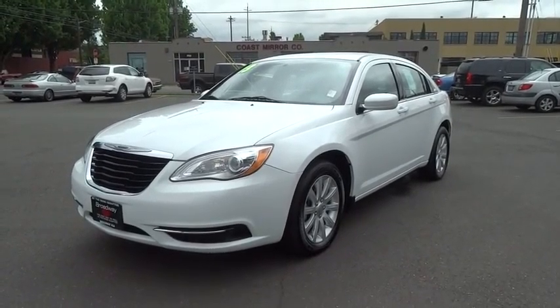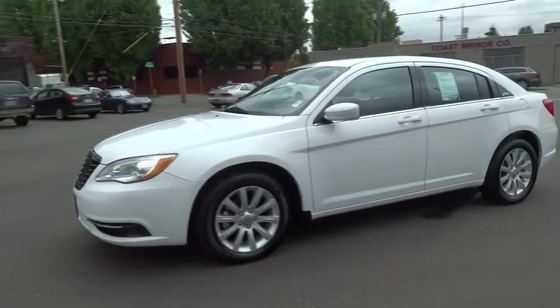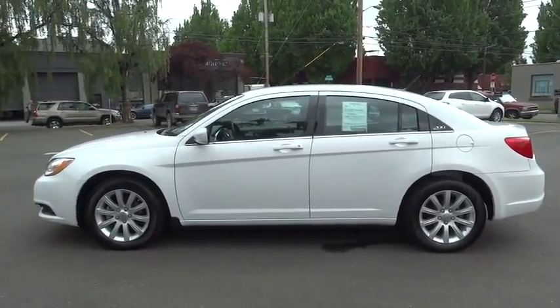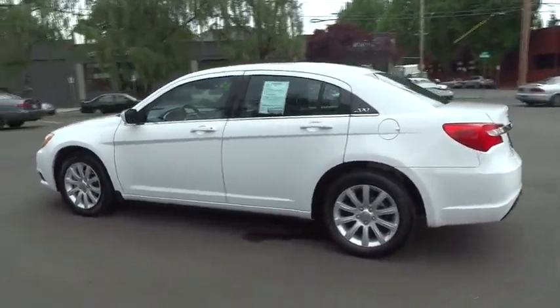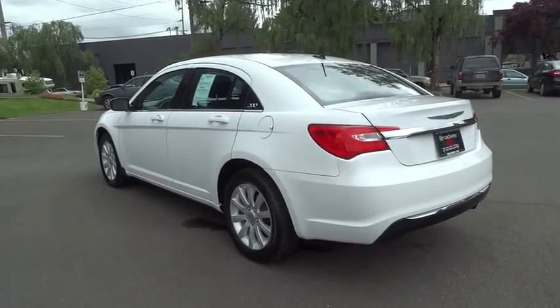The 2013 Chrysler 200. This mid-sized sedan is loaded with modern comforts — thicker seats, LED lighting, and noise dampeners are just a few. This 200 model takes an aggressive step into a competitive market and is priced below $20,000.